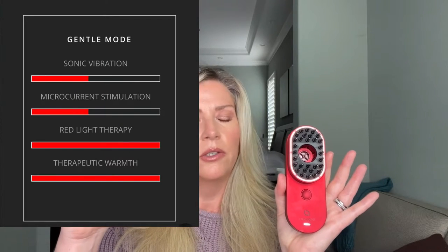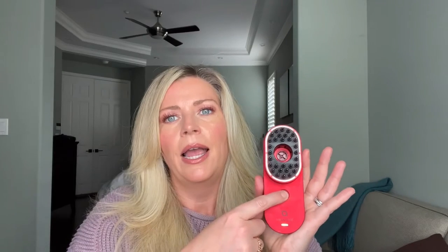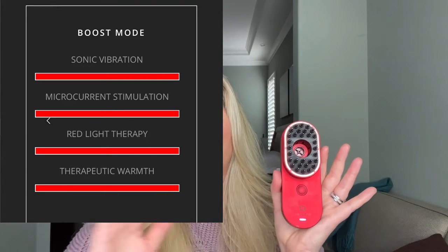The device is rechargeable — here is your charge port and there is a cover. You can use this on dry hair or damp hair. Here is the power button. There are three modes: when you first turn it on it is gentle mode — a gentler microcurrent stimulation and sonic massage. Then we have balance mode, which is medium. And then we have boost, which is full power. On each mode, the therapeutic warmth and the LED light therapy remain the same strength.